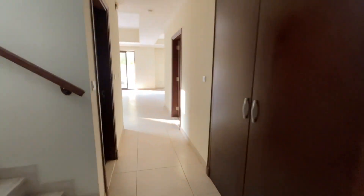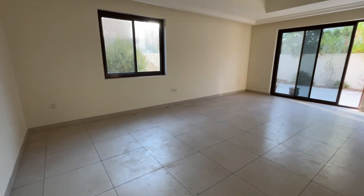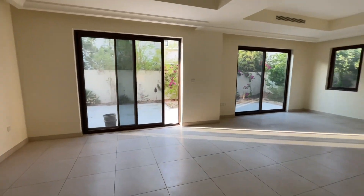As we walk in to the open plan living dining area, great size space, lots of windows and two sets of sliding doors to the outside.